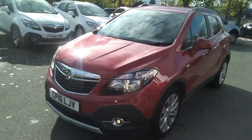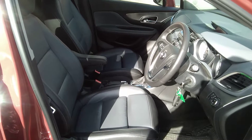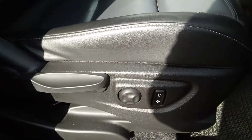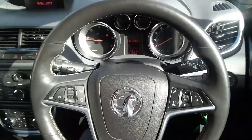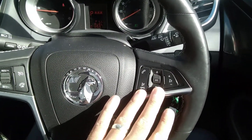Front fog lights and daytime running lights are also standard. The interior of the Mokka SE is in full leather trim, the seats are heated to the front, and it has electronic height adjustment and lumbar support to both driver and passenger side seats. Moving inside, it has a leather covered steering wheel with cruise control, speed limiter, as well as audio controls and Bluetooth controls to the right.